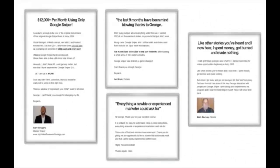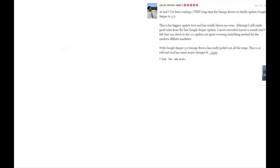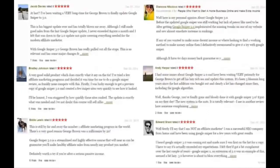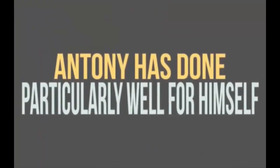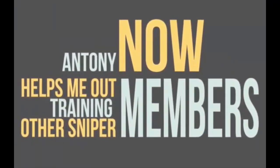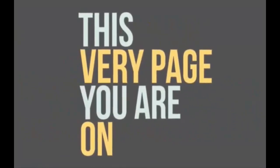Let me show you some of the results others have had who sat exactly where you sit now, got in, and never looked back. What you're seeing on screen are just a tiny few of the results we've been sent over the past few years — some people who have done really well, and some who sent their feedback within their first few hours of joining, just first impressions. I want to show you one in particular. Anthony has without a doubt done particularly well for himself — it's a real heartwarming story. Anthony now helps out training other Sniper members, and you'll get to know him personally on our regular calls.